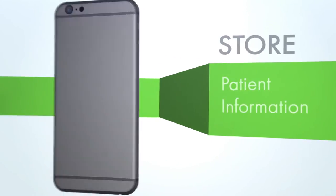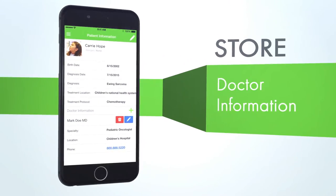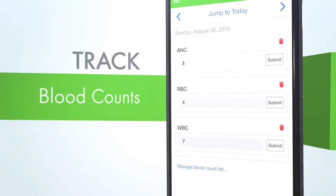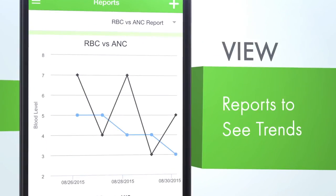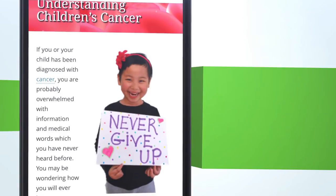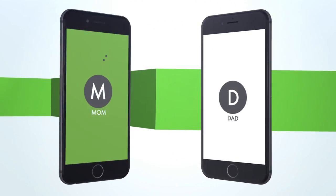Store patient information, doctor information, and treatments. Track patient mood, side effects, and blood counts in real time. View reports to see trends. Access cancer care resources right from the app. Confidentially share all of this information with other family caregivers.